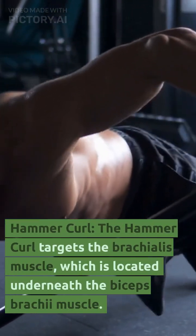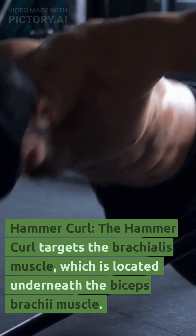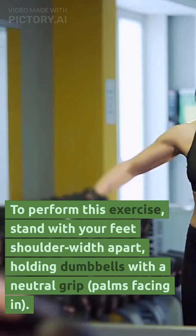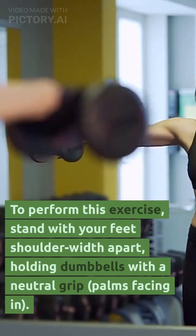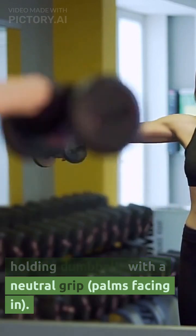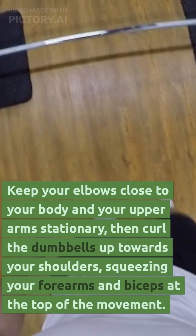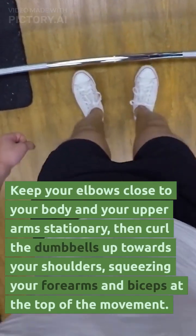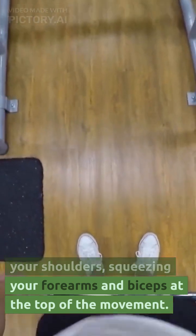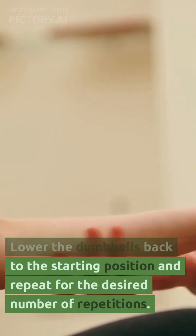Hammer curl. The hammer curl targets the brachialis muscle, which is located underneath the biceps brachii muscle. To perform this exercise, stand with your feet shoulder-width apart, holding dumbbells with a neutral grip, palms facing in. Keep your elbows close to your body and your upper arms stationary, then curl the dumbbells up towards your shoulders, squeezing your forearms and biceps at the top of the movement. Lower the dumbbells back to the starting position and repeat for the desired number of repetitions.